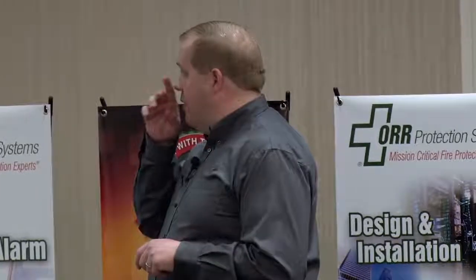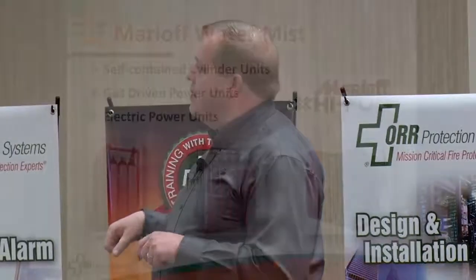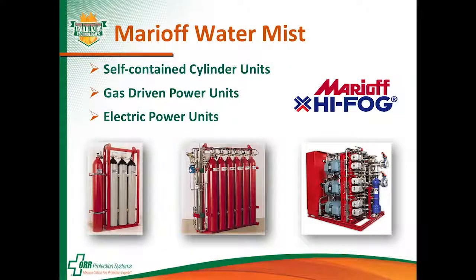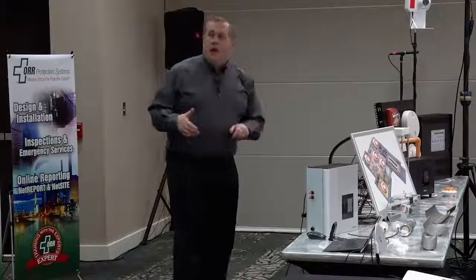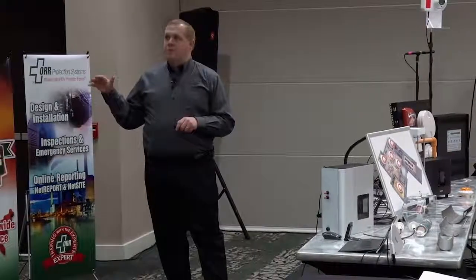The unit all the way on the right — the SBU, or Sprinkler Pump Unit — is an electrically driven unit. It has a number of motors, depending on the amount of flow required, driving positive displacement pumps which provide the pressure. It's the highest pressure unit shown, with discharge pressures of around 2,300 PSI and nozzle operating pressures at around 1,050 PSI — definitely a high pressure system.